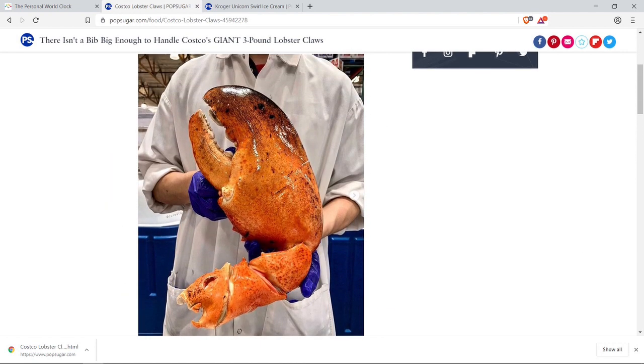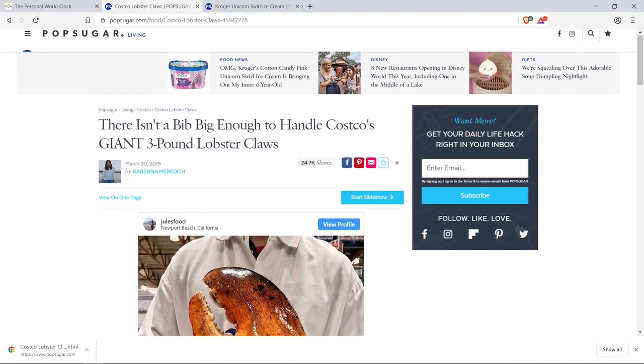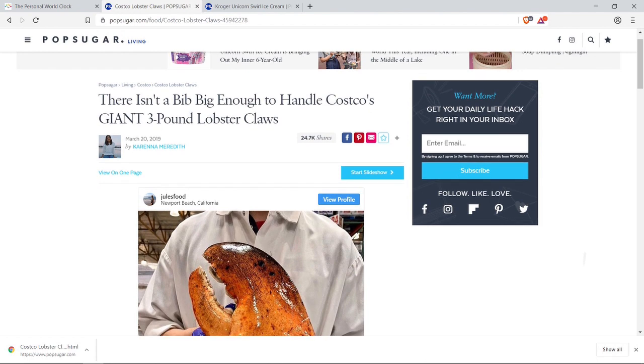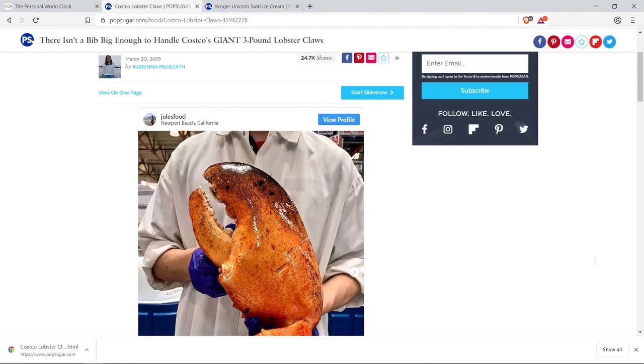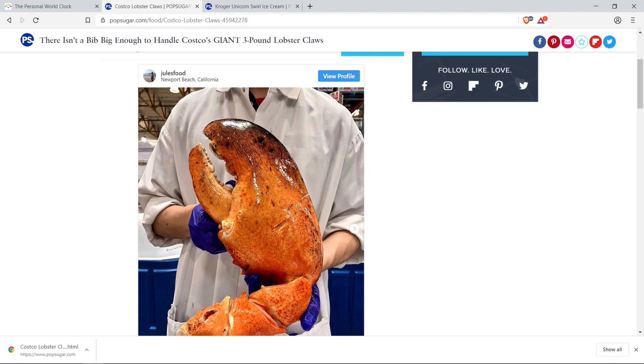This is what it looks like, guys — these are ginormous, gigantic, superfuge, unbelievable. They're offered at Costco mostly in California, so if you guys are in California, let me know what you think, let me know if this is real.